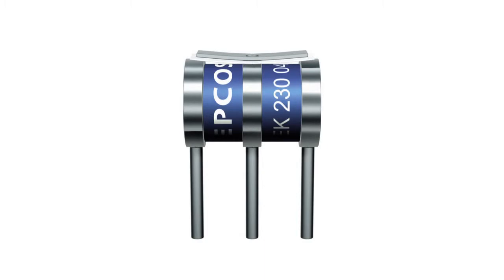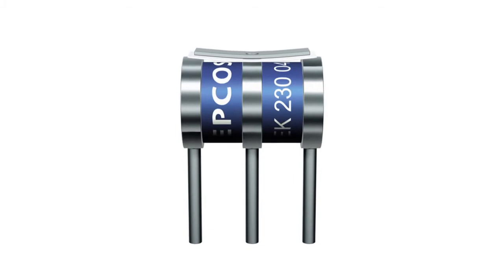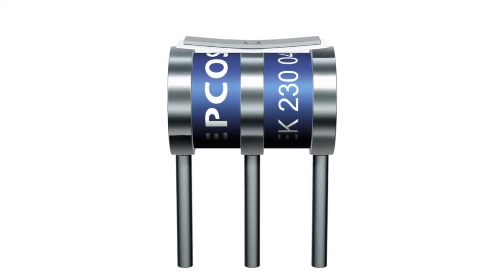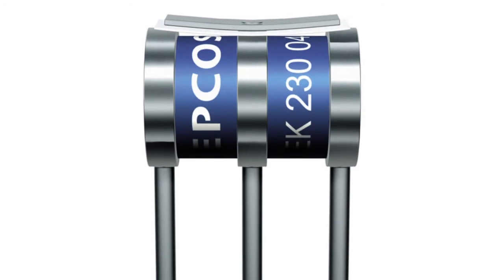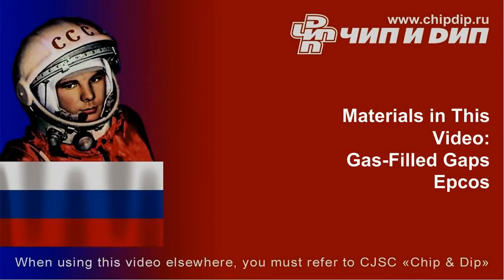Some three-electrode gas-filled gaps are equipped with a bi-metal plate thermal protection system. If temperature exceeds the critical level which may damage soldered components, the plate bends and shuts the gas-filled gap. After the load has been relieved, the metal plate unbends and the gas-filled gap becomes operable again.